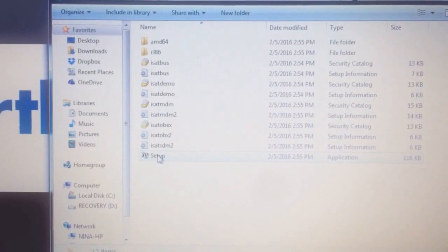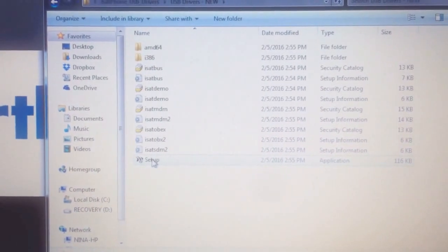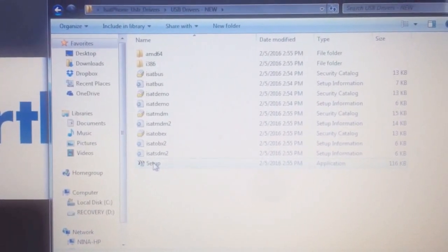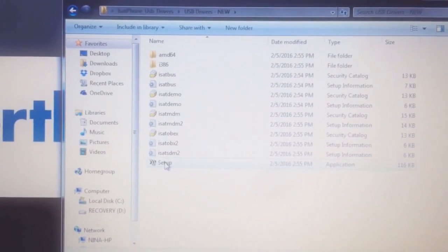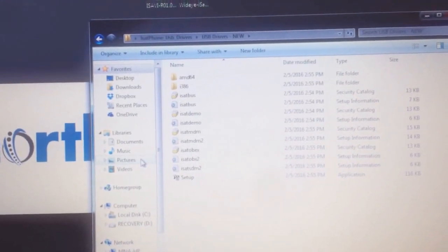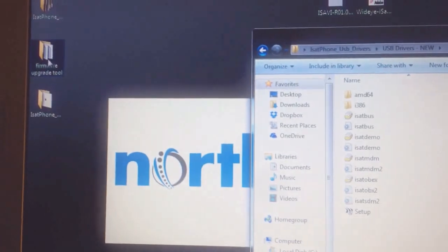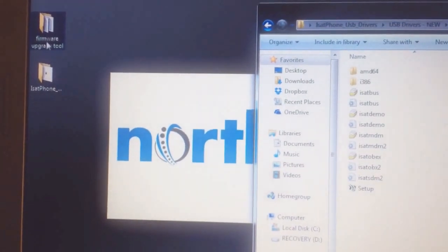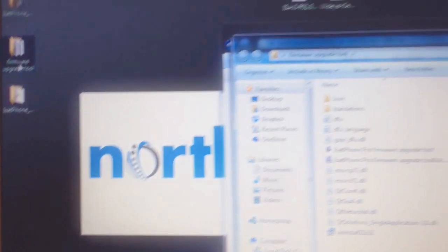I won't show the pop-up since I've already installed it, but a box will come up and you'll hit Install. It will actually take a good one to two minutes to install. Another pop-up will finally say 'Installed Successfully' — wait for that message before moving on. After the USB drivers are in place, go ahead and open your firmware upgrade tool.